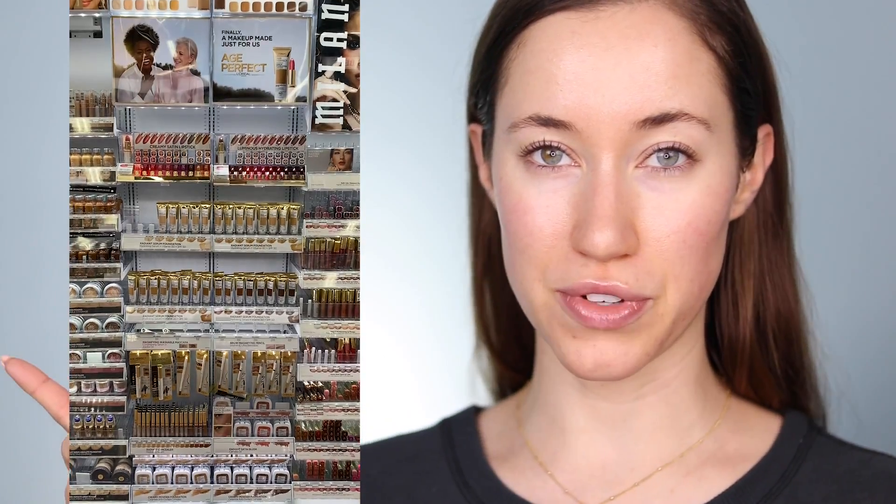Hey guys, welcome back to my channel. For today's video we are going to be trying out a brand new line from L'Oreal. I actually was not planning on filming this video — I was at Walmart trying to gather some products for another video I was planning to film today, and I walked down the aisle and I saw this display. I took a video of it so you guys can see.